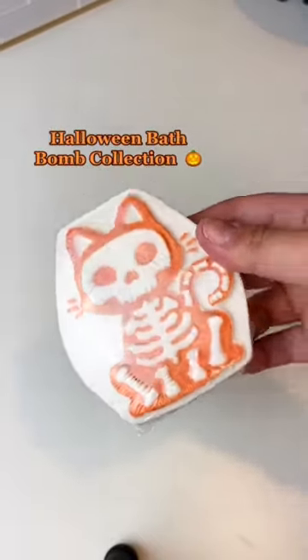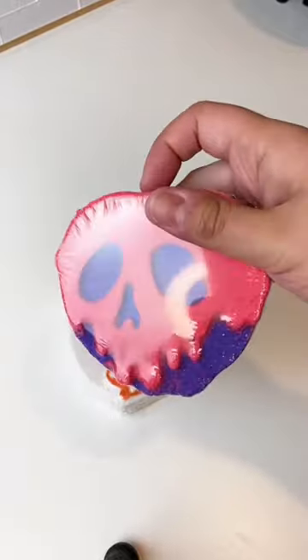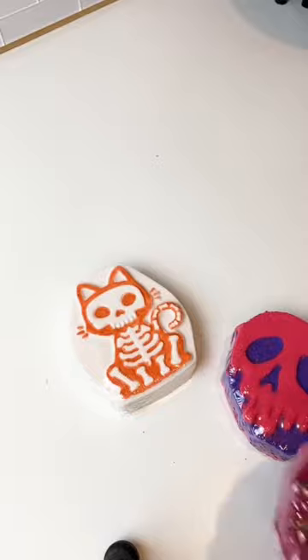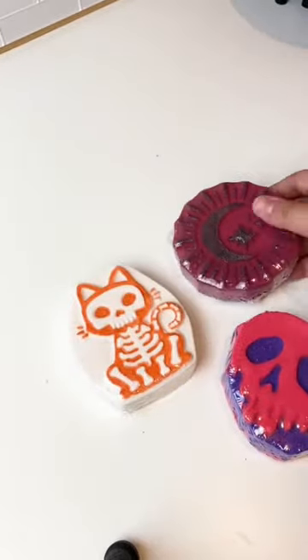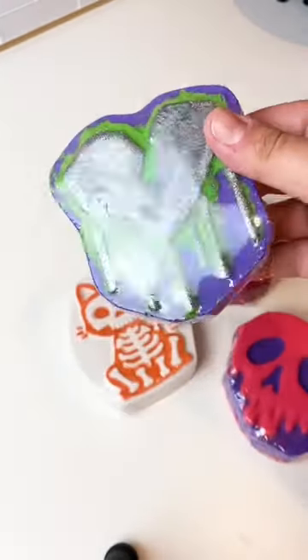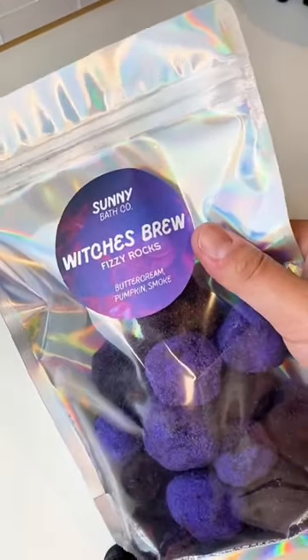My Halloween collection just launched. This is my Skelly Kitty bath bomb, scented in a toasty pumpkin spice. Then we have Illusion, scented in Fruit Loops, just like the cereal. Next up we have Cursed Sky, sort of a cool florally scent, and then we have Toxic Love, another florally scent but with more greenery scents and sandalwood tones.